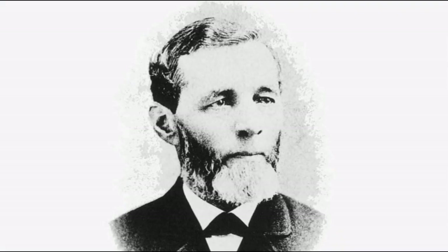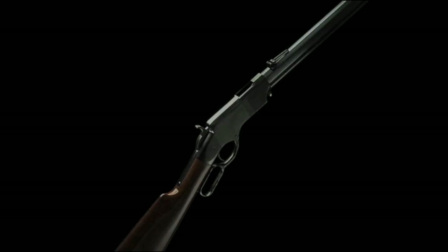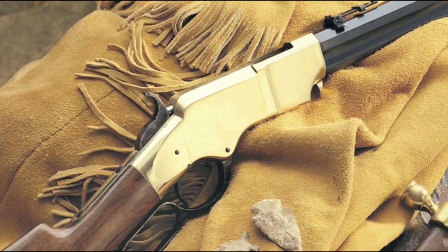The Henry rifle proved the worth of the lever action design, but it had a few problems. Specifically, the split-tube magazine that could pick up dirt and the lack of a forehand to protect the shooter's hand when the barrel got hot.